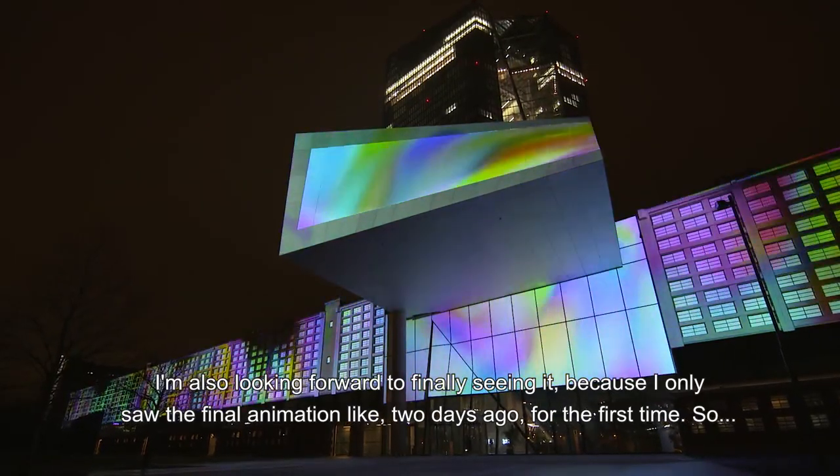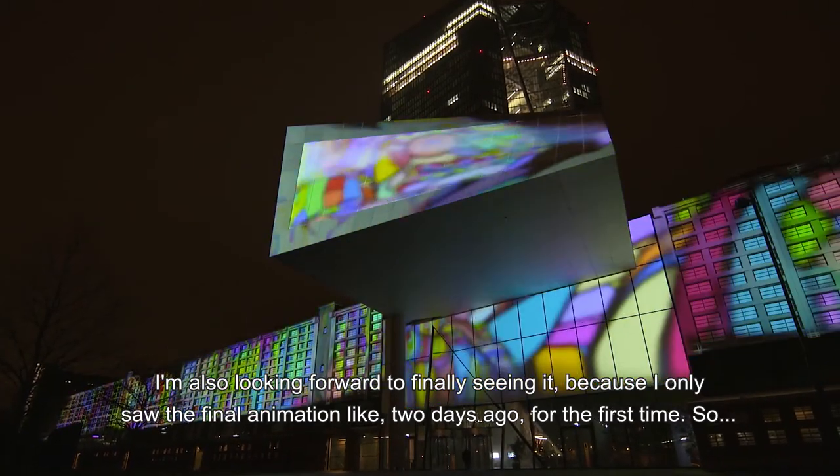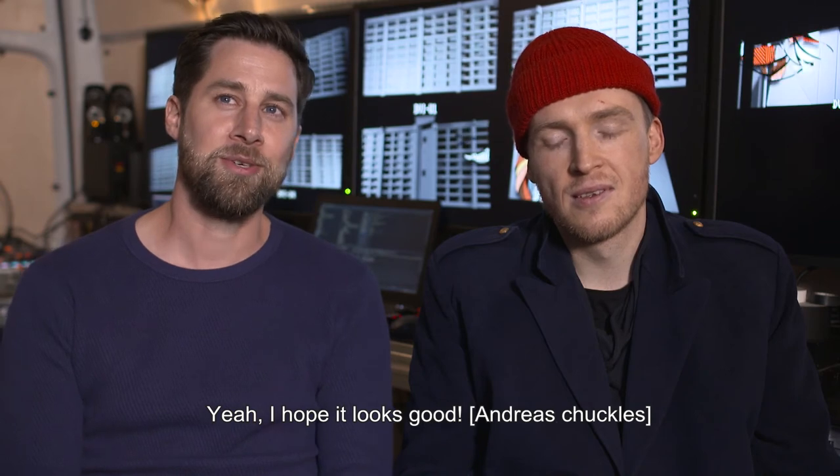I hope it will be a great show for the viewer. I'm also looking forward to finally see it, because I only saw the final animation like two days ago for the first time. I hope it looks good!